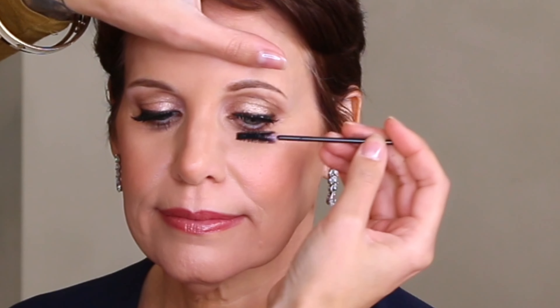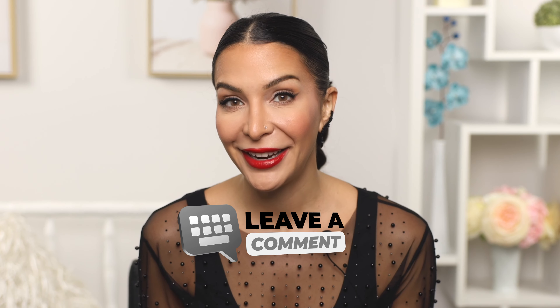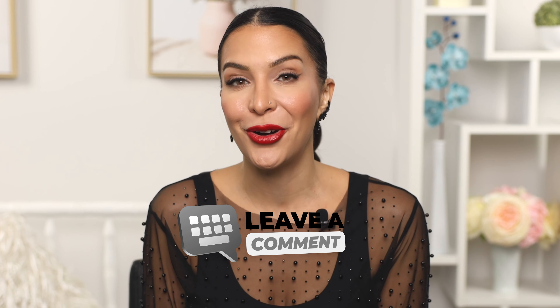I'm wearing the Ardell Naked lashes today — you can see they look very natural but add a ton of drama and definition to the eyes. After you apply them, add several coats of mascara to the top and bottom lashes, which will blend your real lashes with the falsies and make them look more natural. I keep meaning to make a detailed false lash application video — if you're interested, please comment below, because I prioritize the videos I know you really want.